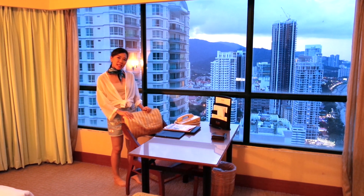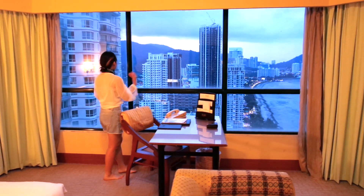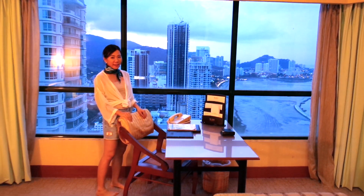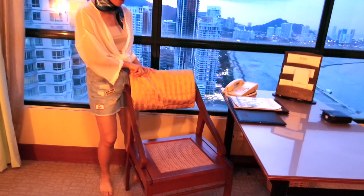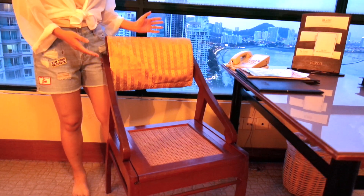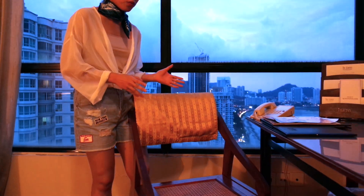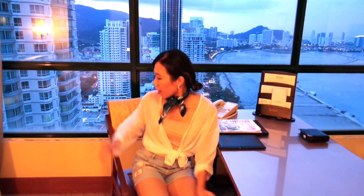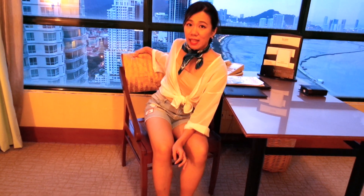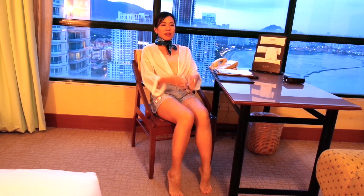Right over here we have the study desk, and you can do your work here while admiring the ocean and be inspired by the buildings. I really like this chair — it is actually a vintage design chair, which reminds me of the ones I used to have in my old house. It's a Chinese woven rattan kind of chair, and it's really soft. The back seat is slightly adjustable, so you can sit upright or lean back to rest.